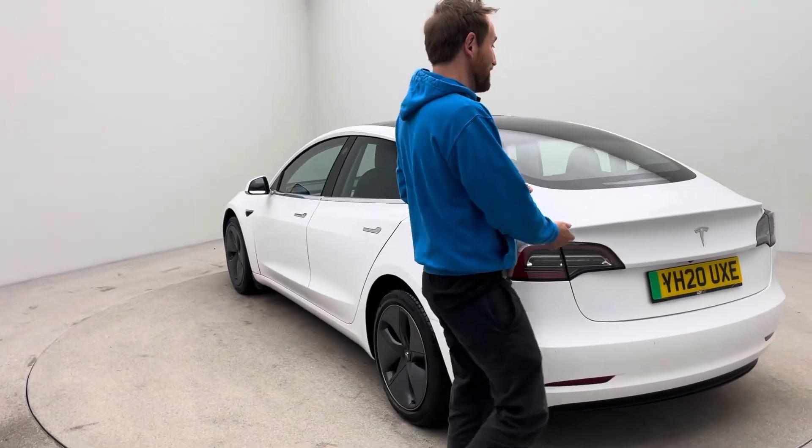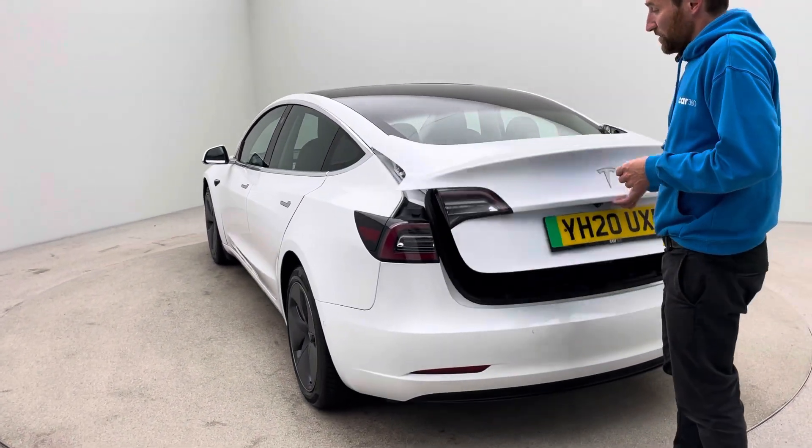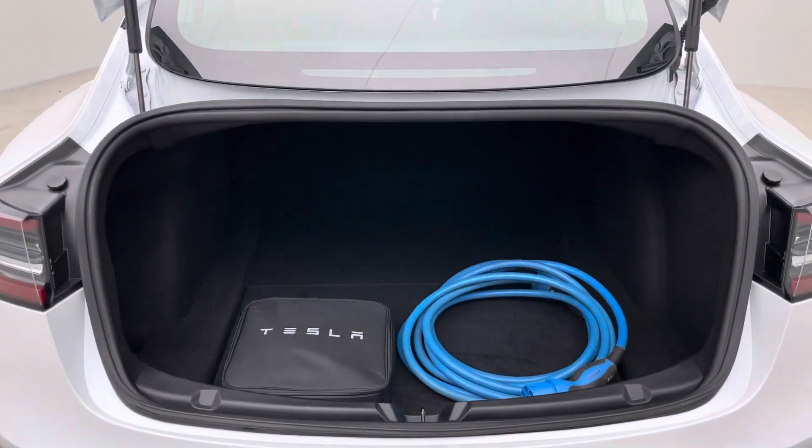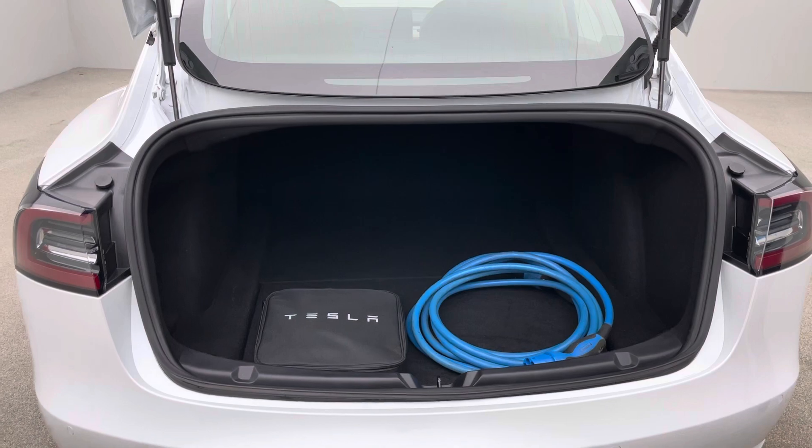Moving around the car, we come to have a look in the rear. You'll see that this vehicle is presented with both of its charging cables — so you've got a Type 2 and also a three-pin domestic plug-in cable there as well.